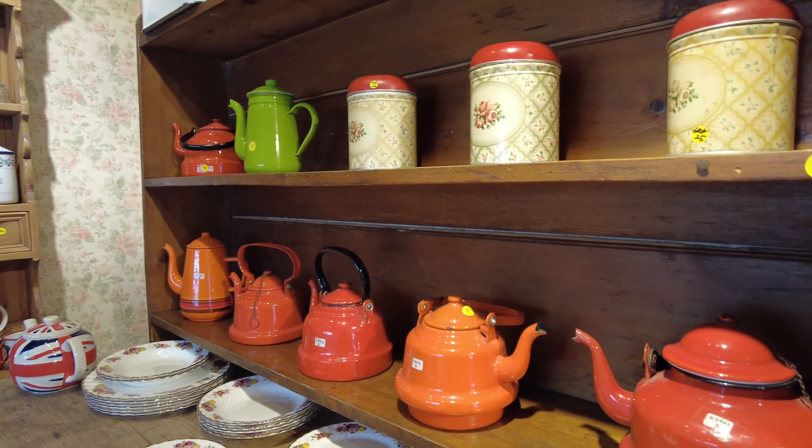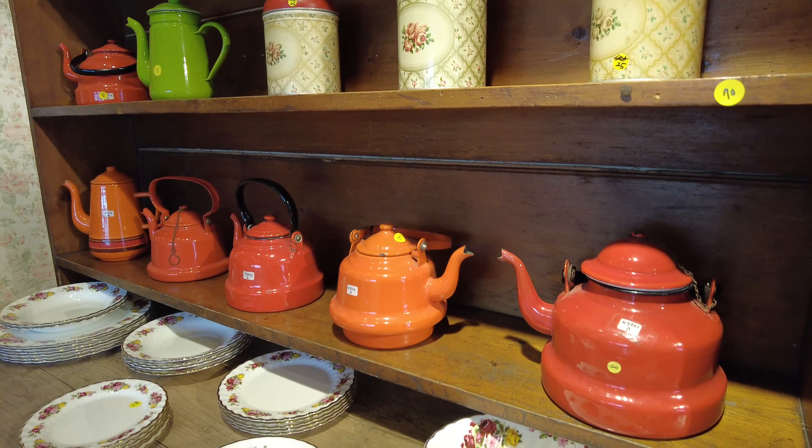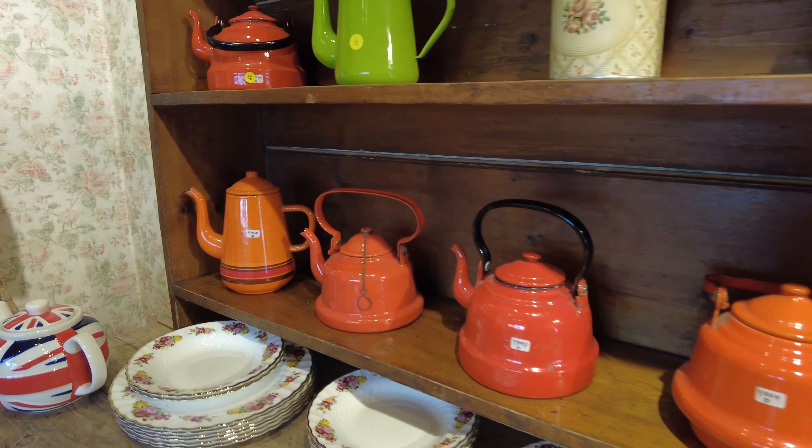I couldn't help but admire the colorful kettles. I really wish they could have an orange one. Let's start a kitchen.